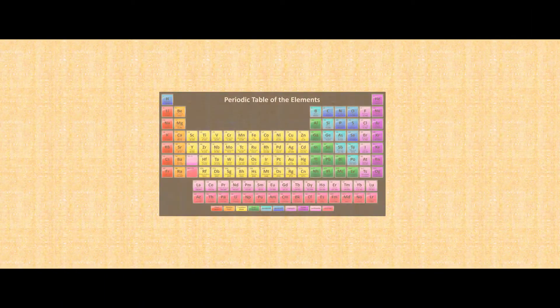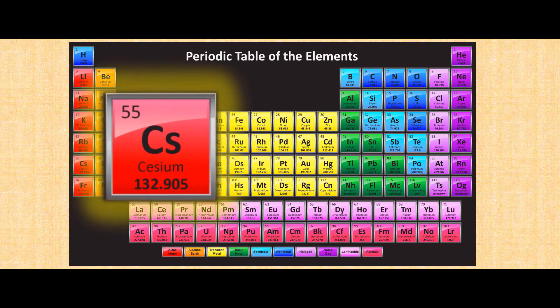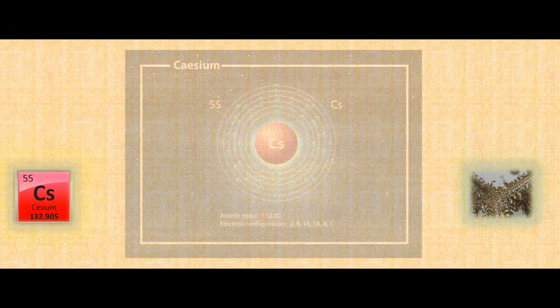There are 118 elements on the periodic table, each with their own unique properties. The scientists were looking for several things, and the winning atom was caesium-133. Caesium was already a popular element for atomic clock research, and all that was left was to determine how many ticks of a caesium atom were in a second.